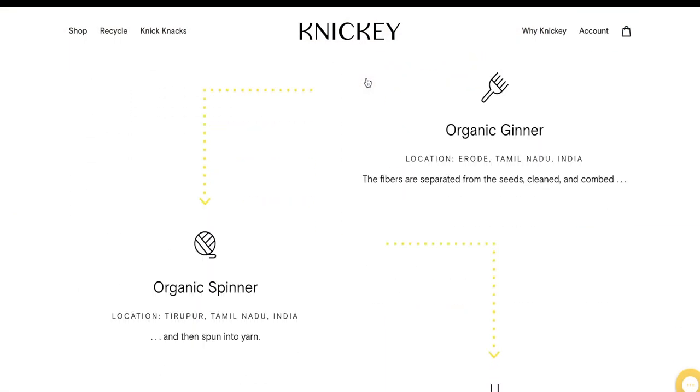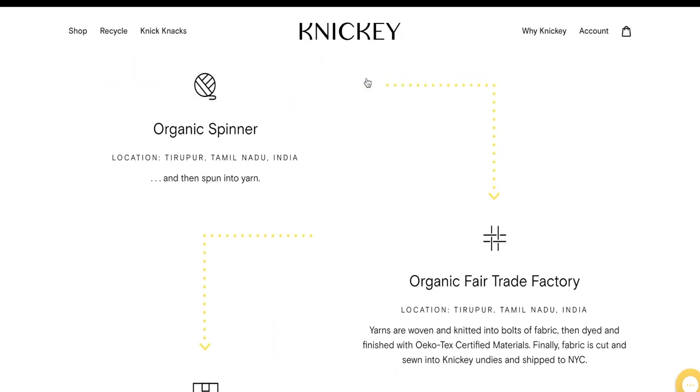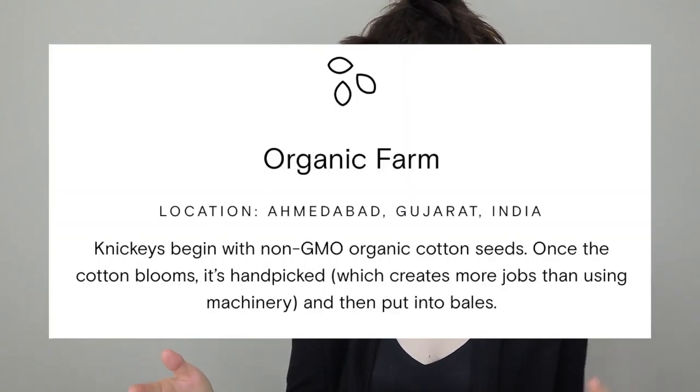They are also very clear on their supply chain — starting where the cotton is grown, where it's ginned, spun, woven, dyed, cut and sewn — and all that's done in India. They're very clear about that and it's mostly done in about two states in India. What's not clear on their website however is how often they visit these facilities and how they monitor them. Something else that sort of concerned me is how they espouse the use of handpicked cotton.